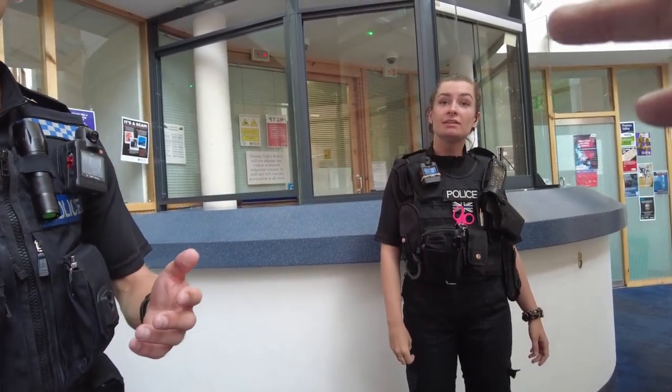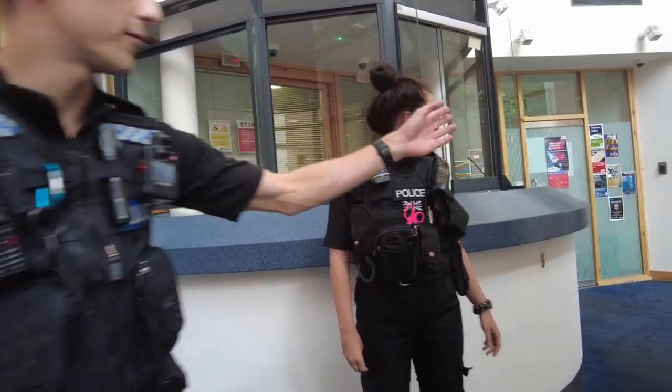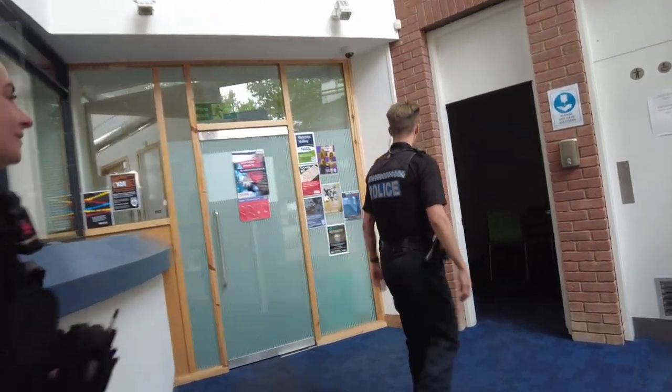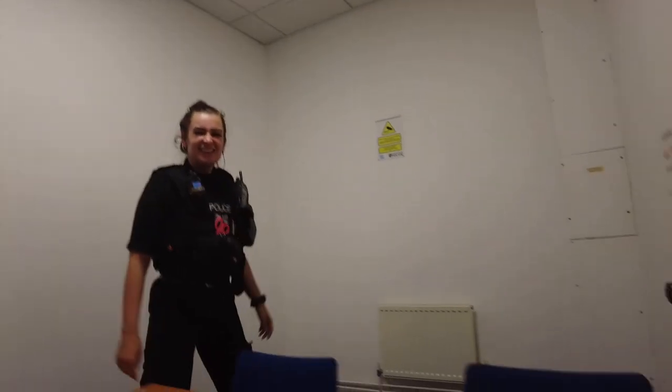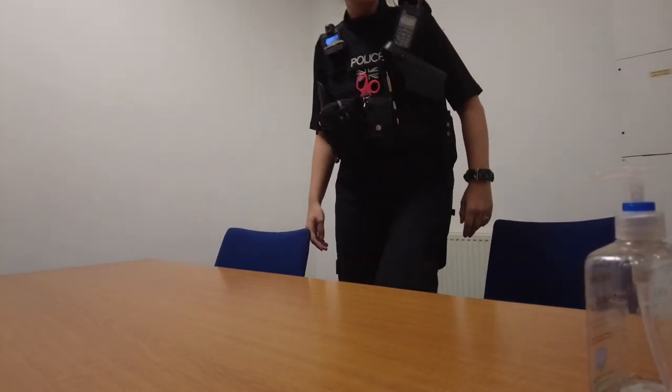Moving to a more private area, the host declares he is recording. The officer says his camera is on too — the host thanks him for the transparency. They both identify themselves: PC Josh Beach 2199, and PC 161 Daisy Taylor of Avalon. The host compliments their professionalism, noting he doesn't always get that. He remarks they are both very young, and an officer jokes he is actually older than he looks. They settle in for the conversation.